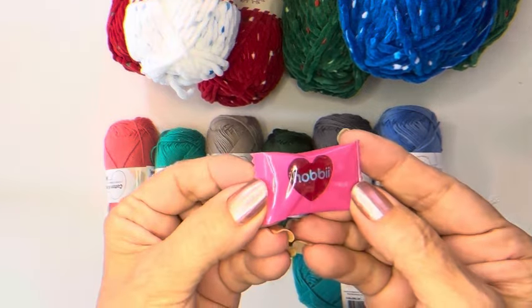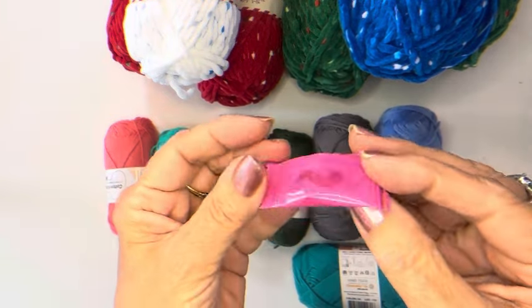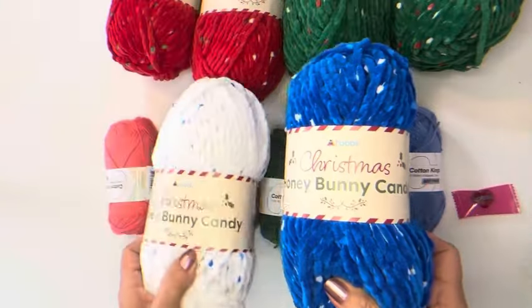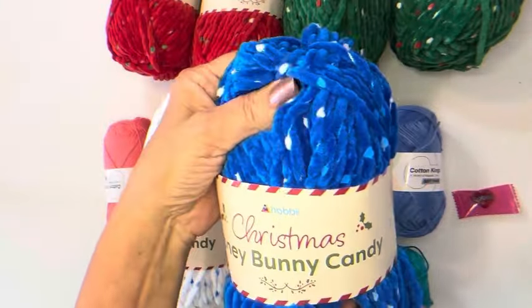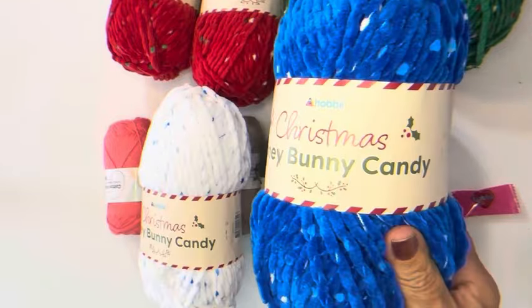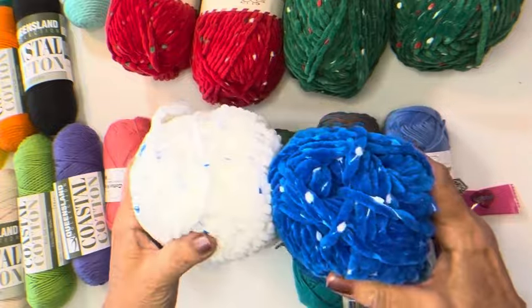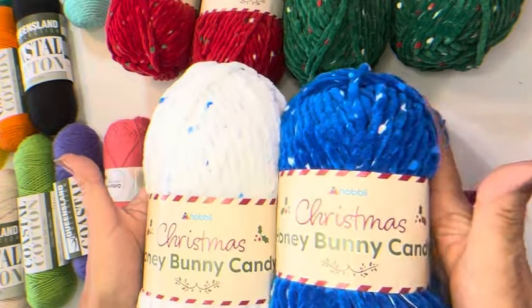And of course my heart yarn. I'll make some cute slippers or something with that.